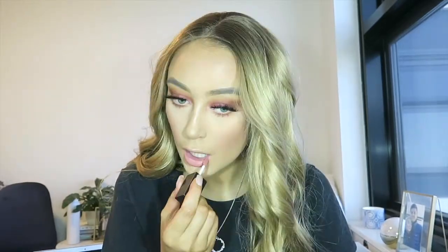Now quickly we're going to move on to the lips. I'm just going to be going in with this OXX Studio Lip Cream in the shade Nude.